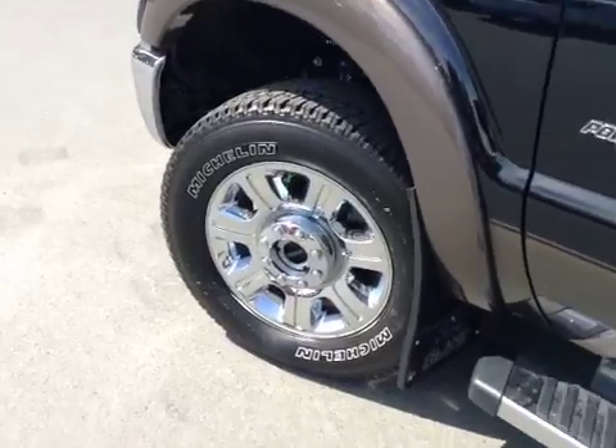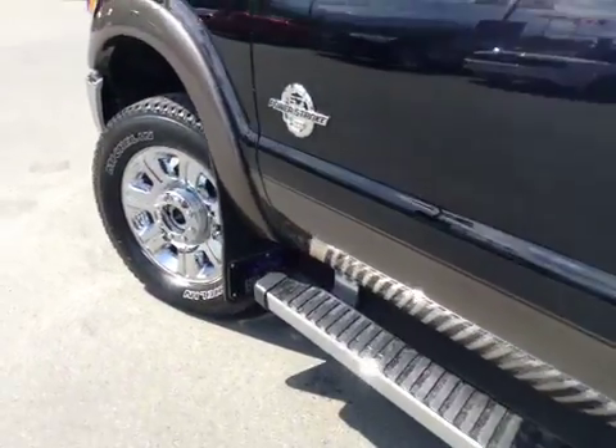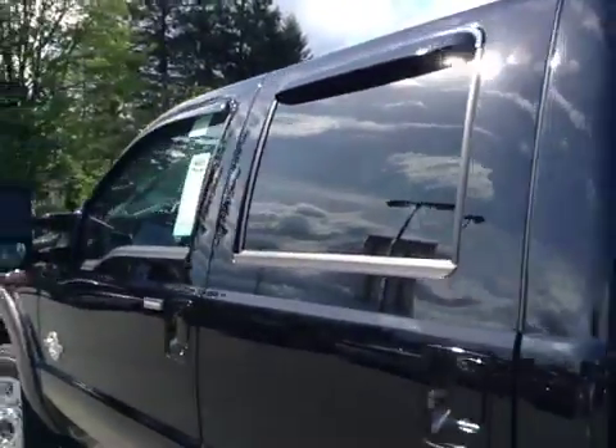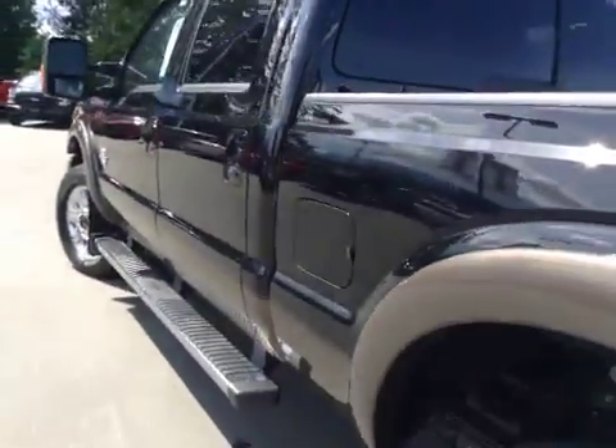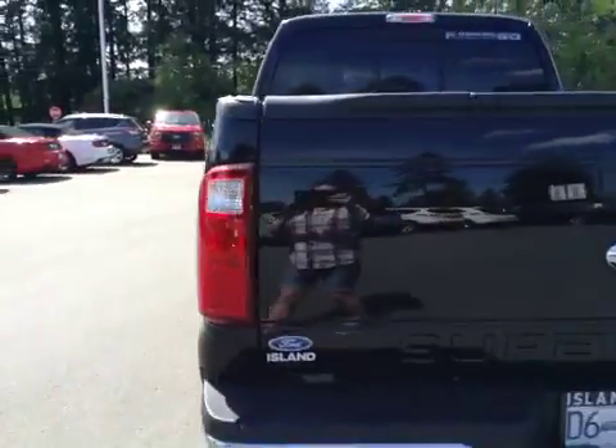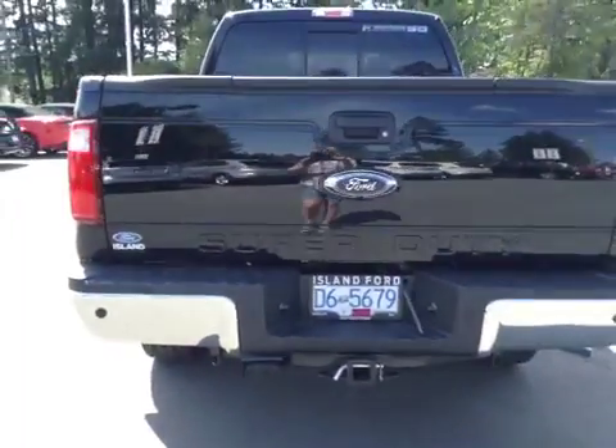20-inch wheels, mud flaps, chrome steps to get in. Keyless entry. Window shades. Five and a half foot box. Off-roading package. Rear sensors. Back-up camera.